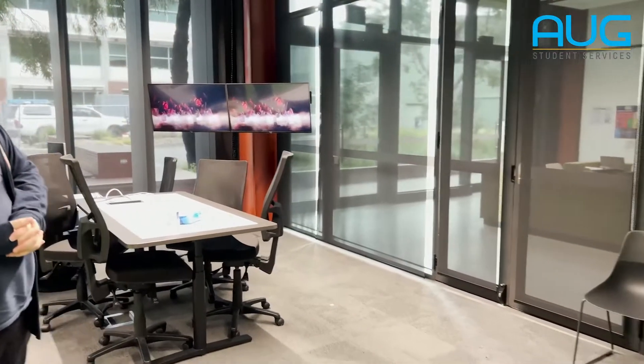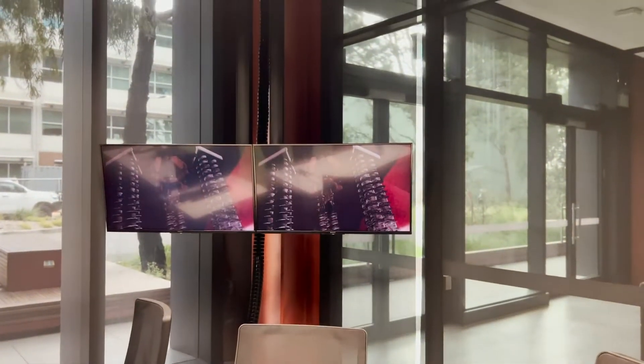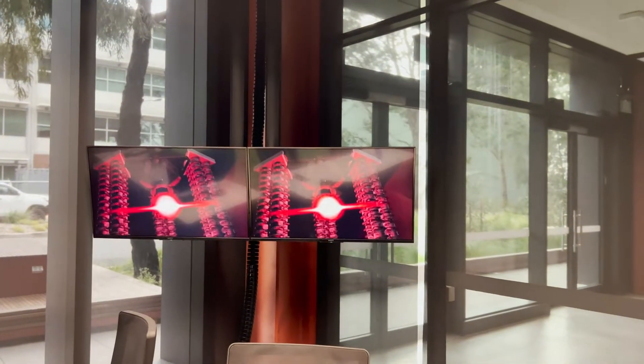Students in this major all have to do a final project which is a game that works. So we're actually showing you the games that are developed by students, and it's perfect for students who want to venture into a career like this because this will be their digital portfolio to take away.